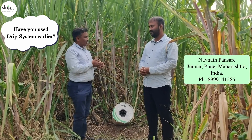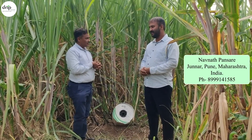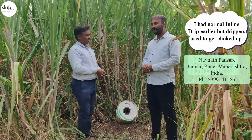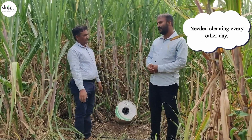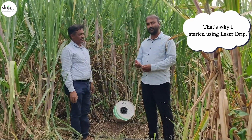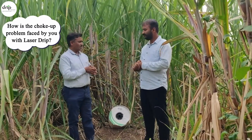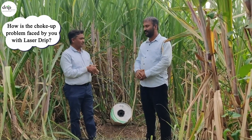Have you used a drip system earlier? I had a normal inline drip earlier, but the dripper used to get choked up and needed cleaning every other day. That's why I started using laser drip.